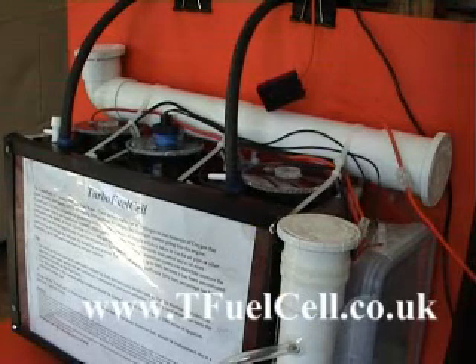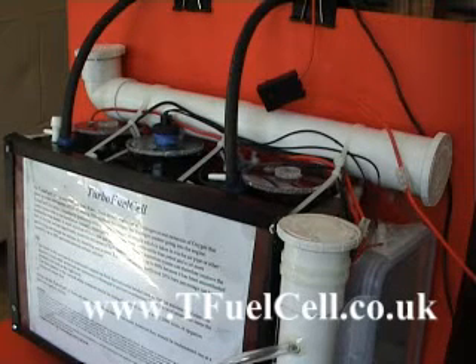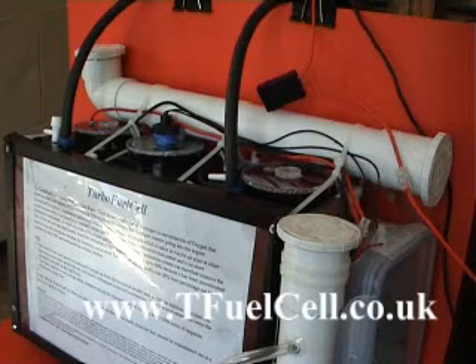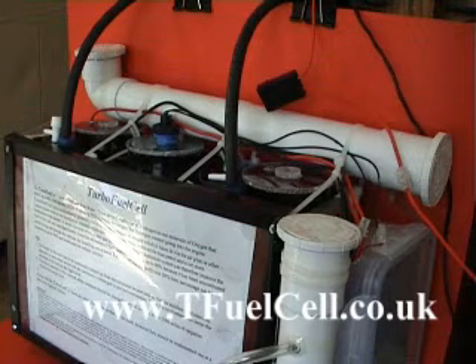Fuel cells as they have been designed up to this point in time have got a lot of manual operations — for instance for topping up, changing, cleaning, or cooling down — and there's no answer to that at the present moment. We have brought up this particular turbo fuel cell as the answer.